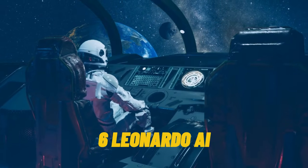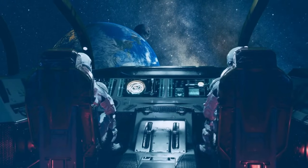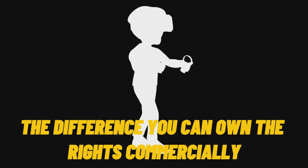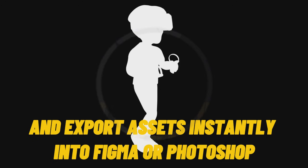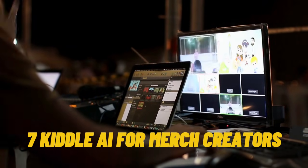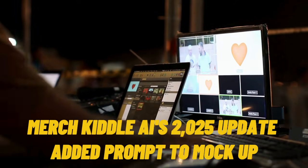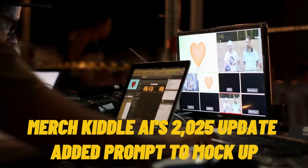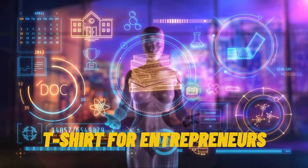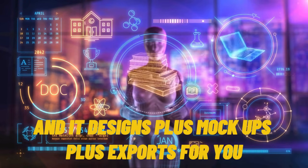Tool 6: Leonardo AI. If you sell templates, icons, or digital art, Leonardo now competes directly with Midjourney. The difference? You can own the rights commercially and export assets instantly into Figma or Photoshop. Tool 7: Kittle AI for merch creators. Perfect for t-shirts, mugs, and merch. Kittle AI's 2025 update added prompt-to-mockup, so you can type 'retro motivational quote t-shirt for entrepreneurs,' and it designs, mockups, and exports for you.